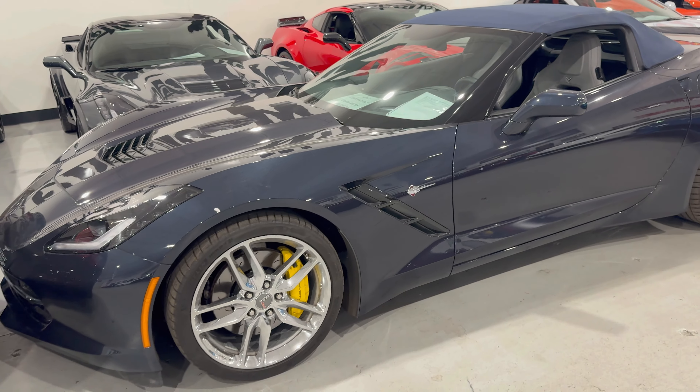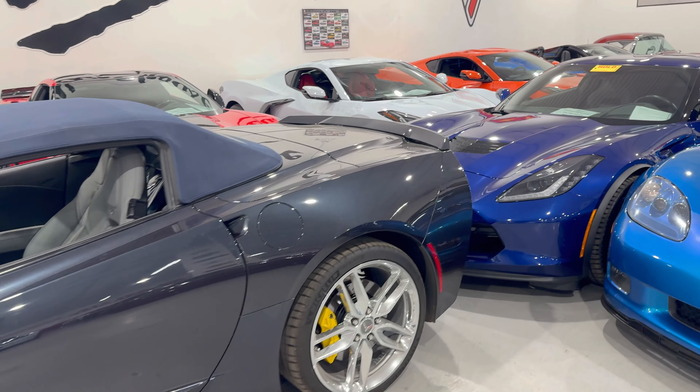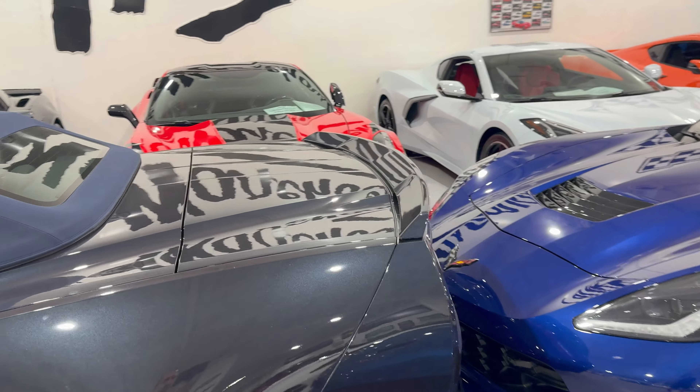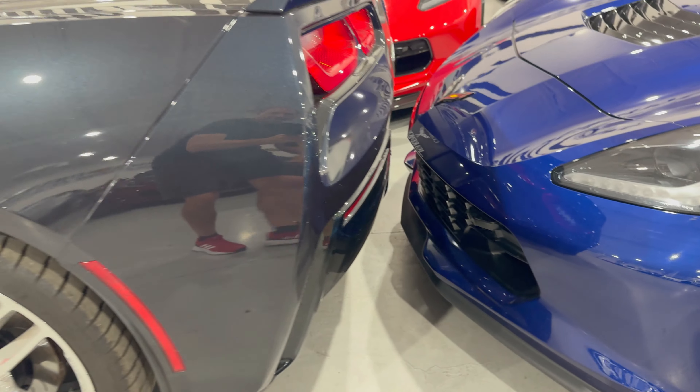Chrome badging all around, chrome wheels, yellow brake calipers. This is a Z51 — it's got the paint-matched Z51 spoiler right there. This one still has the NPP exhaust as well.